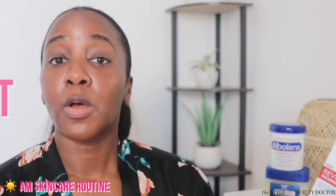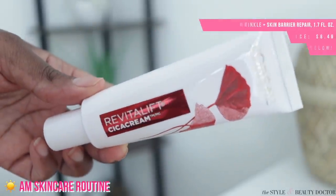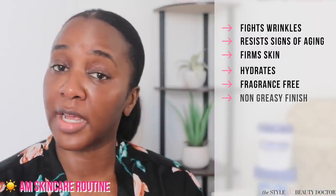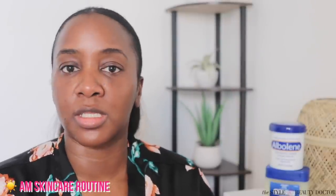I needed a treatment product and picked up the L'Oreal Revitalift Cica Cream for $8.48 — anti-wrinkle and skin barrier repair. It says it fights wrinkles, resists signs of aging, firms skin, hydrates, and it's fragrance-free with a non-greasy finish. Looking at the packaging, this might be more of a moisturizer. It does feel like a lightweight moisturizer, and on the listing it does say moisturizer — I was looking at it as more of an anti-wrinkle serum. But we'll still work it. I'm going to put my eye cream on first, then put that on.